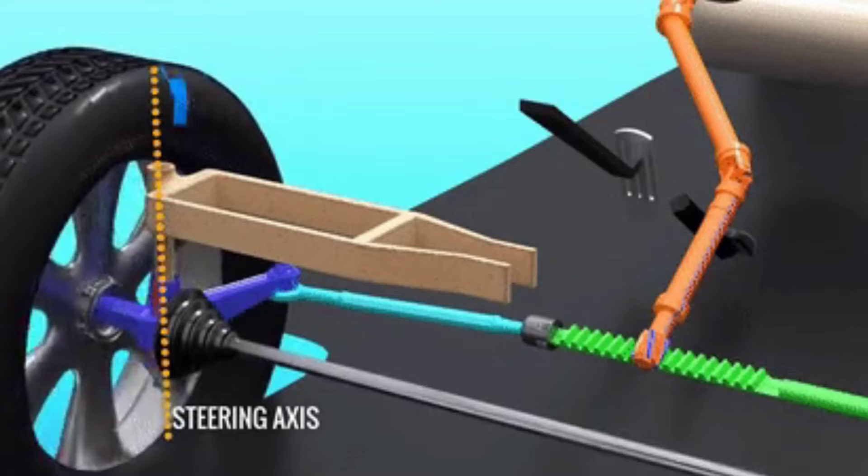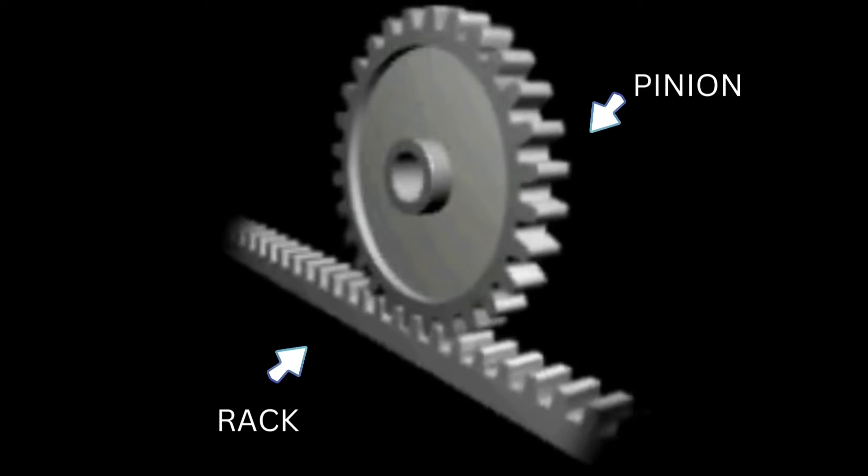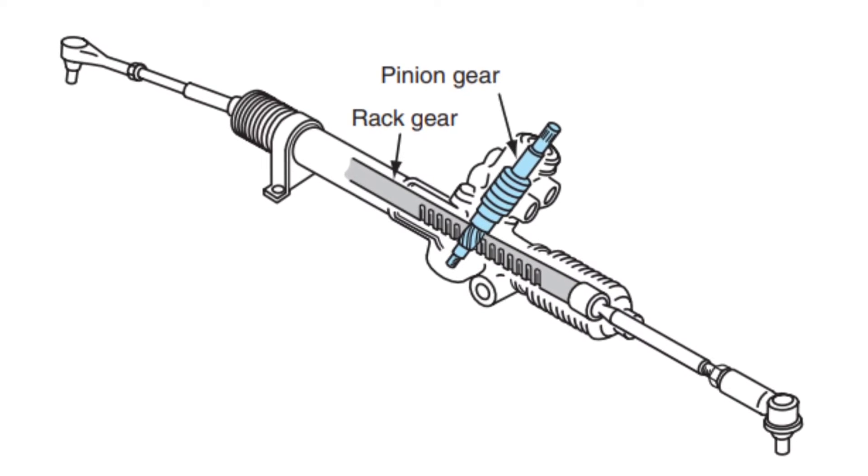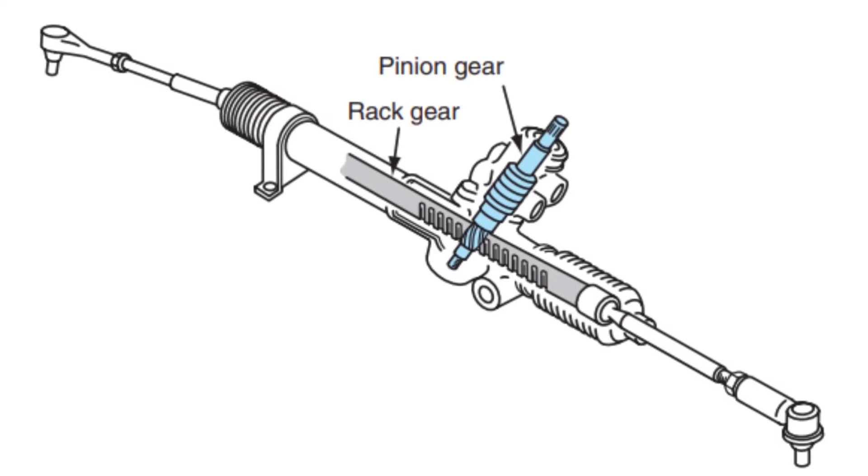First let's understand what is rack and pinion. A rack and pinion is a type of linear actuator that comprises a circular gear called the pinion and an engaging linear gear called the rack. Now let's have a look at the parts of the rack and pinion steering system.